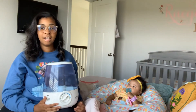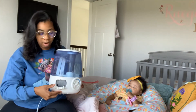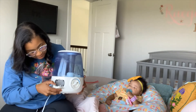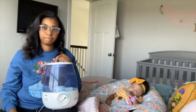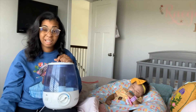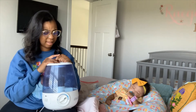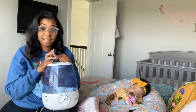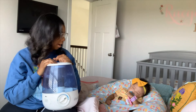For my older kids, this humidifier has a little compartment right here. Vicks makes tablets that you can actually insert in there that will help as they're sleeping and things are congested and draining. They smell good — it smells like Vicks. And they make one that's mixed with lavender to help you sleep at night.